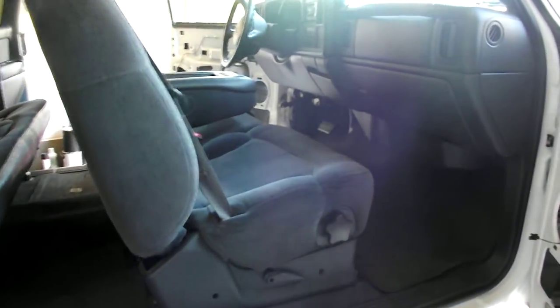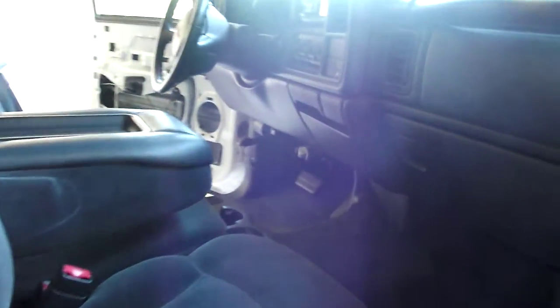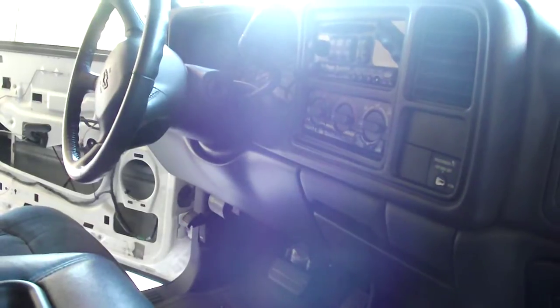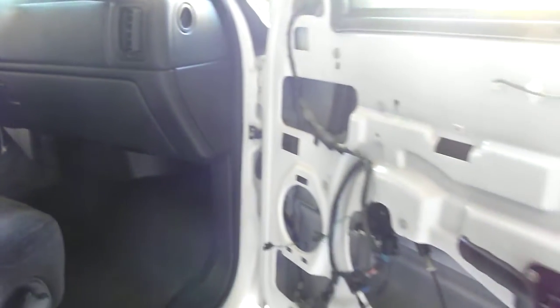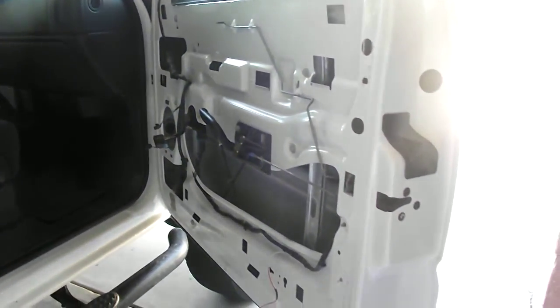We're gonna put all American based products in here with a new deck. We're taking all the factory stuff out. As you can see, we already started gutting this vehicle for the sound dampening.